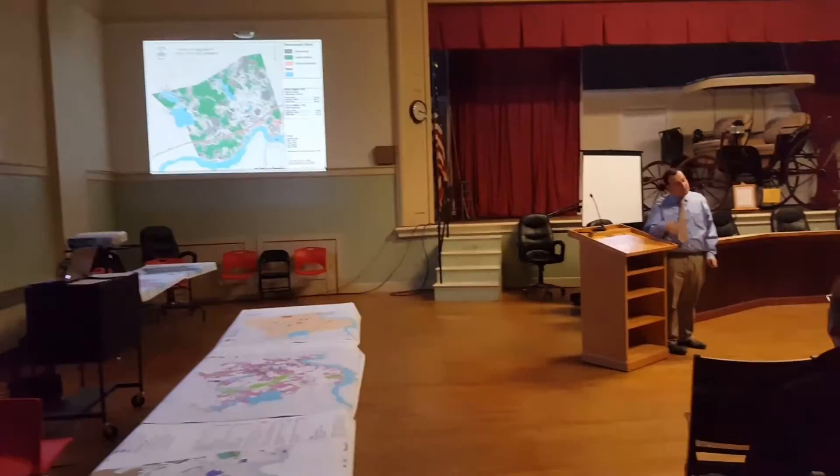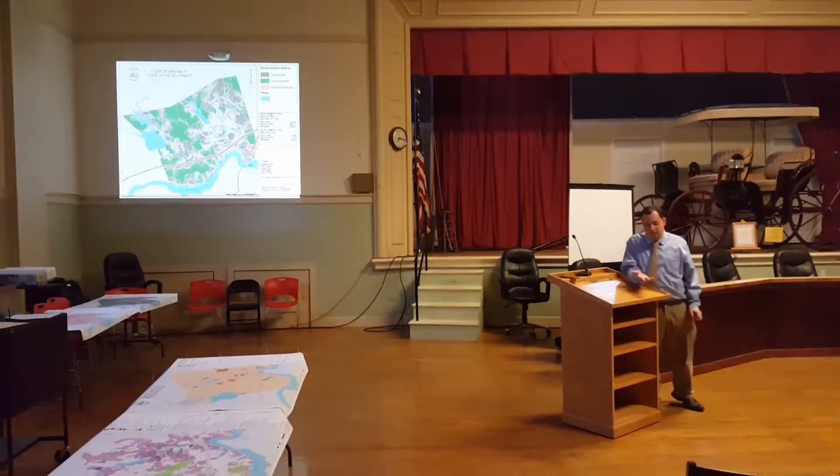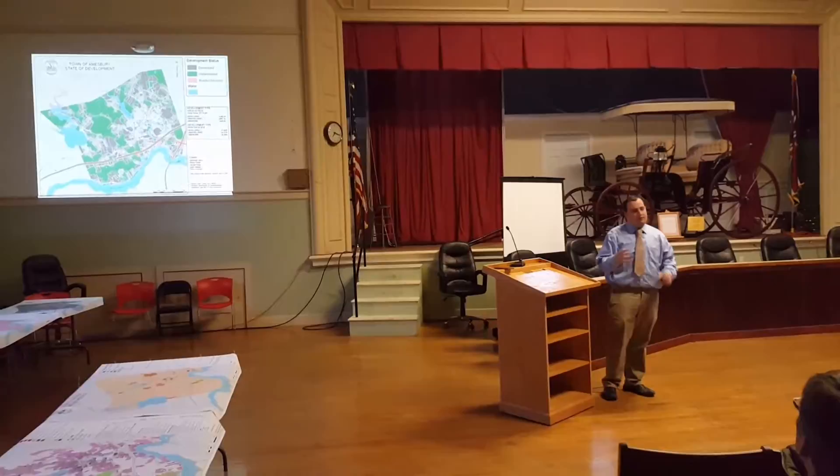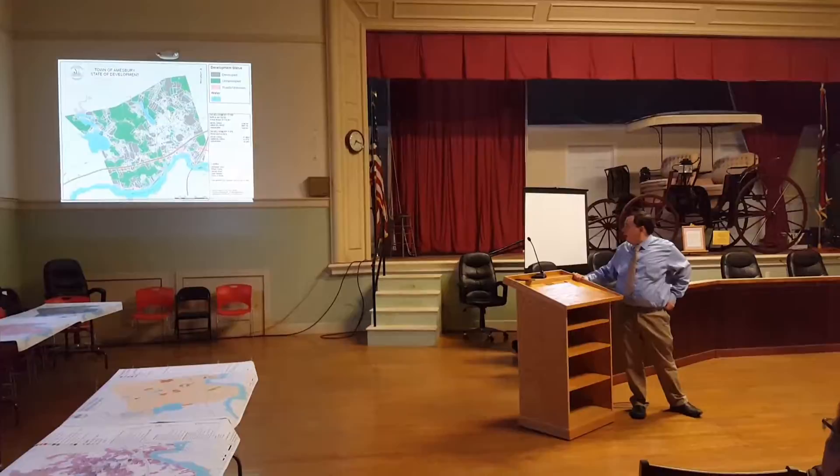Good evening everyone. I'm going to be discussing the layout of developed versus undeveloped space in Amesbury, as well as the breakdown of private versus public land ownership.